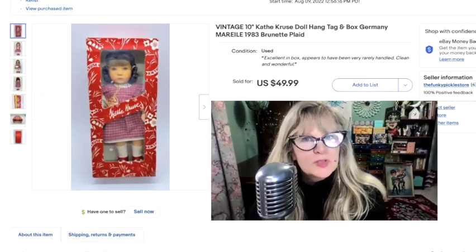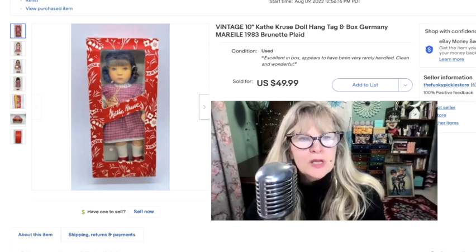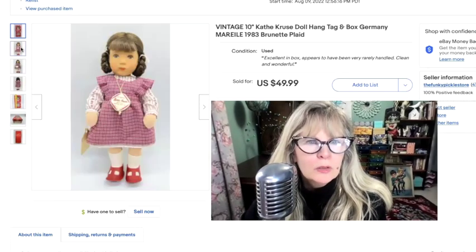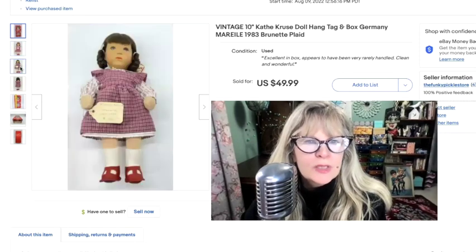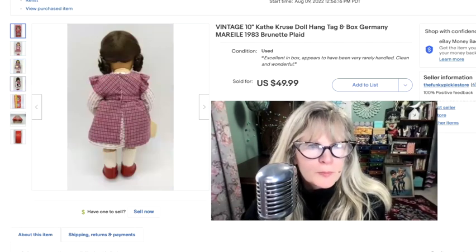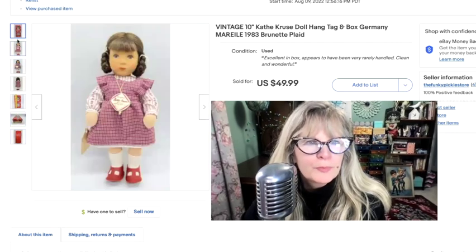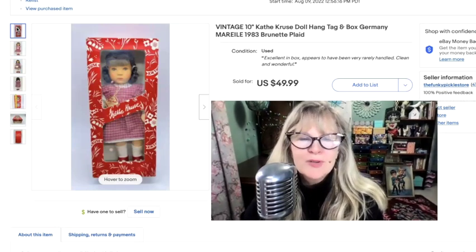A while back I bought a lot of stuff at an estate sale, and I think I'm up to $8,000 profit just on that one sale. One thing I bought was a lot of yarn and dolls. This doll is by Kathy Cruz — I've heard of this before and have sold it before. How incredibly beautiful is that? It's from 1983. It says $165 right on the tag. She stands without a doll stand — about a 10-inch doll. Totally in the money on that whole estate sale. Sold this one for $50.